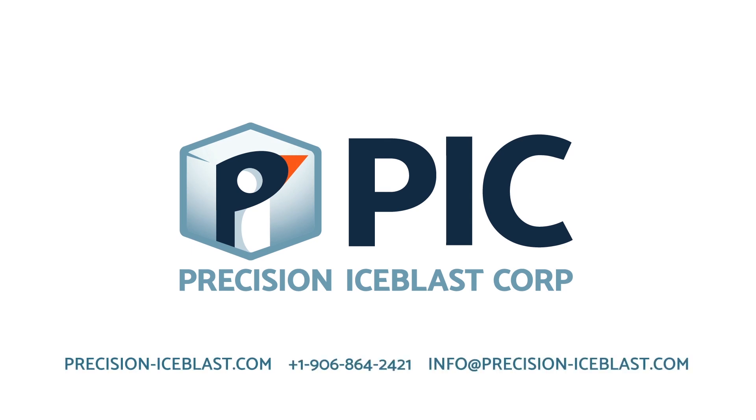So if you're interested in saving money on fuel, increasing your output and reducing your heat rate, call Precision Ice Blast Corporation.